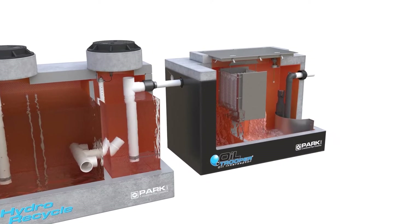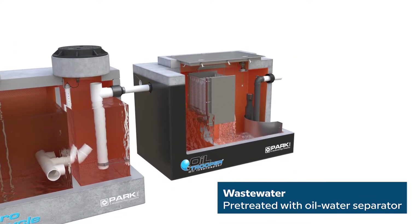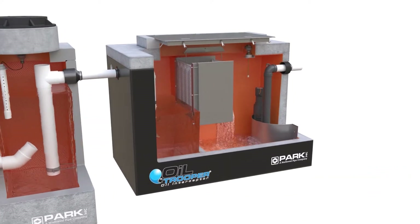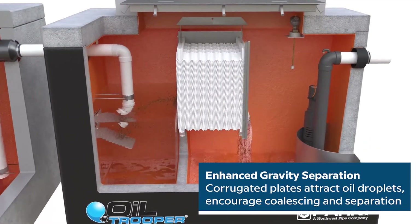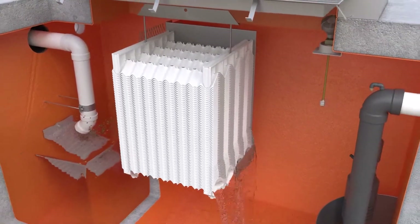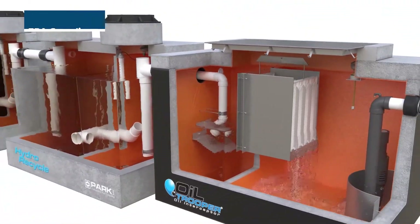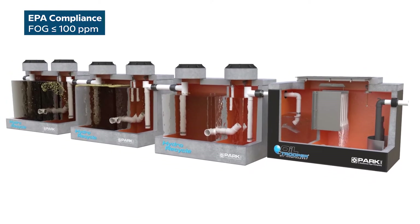Wash water that is unsuitable for reuse flows into the oil-water separator. Here, an enhanced gravity separation technique occurs. As influent strikes a corrugated diffusion baffle, it then flows through a series of closely spaced corrugated plates. The plates feature an oil-attracting material to coalesce oil droplets. This pretreatment process ensures wastewater discharge complies with municipal standards.